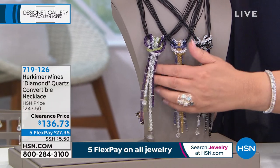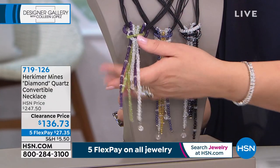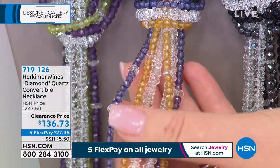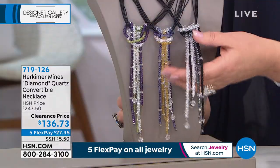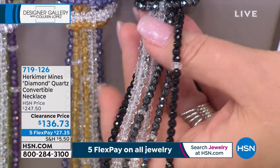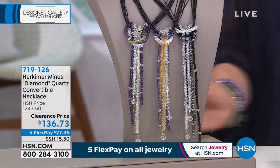We have it in three choices: amethyst, peridot, and Herkimers — all genuine natural gemstones, peridot, African amethyst, and Herkimer. The next choice is tanzanite — it has tanzanite, citrine, and gorgeous Herks. Five dozen of these left, ladies, get in early. The one I'm wearing and ordered is done with Herkimers, hematite — check out the gorgeous faceted hematite — and black onyx. So if you love your blacks, whites, and grays, that is an amazing choice. They're all gorgeous. It was $247 and we've marked it down to $136.73.